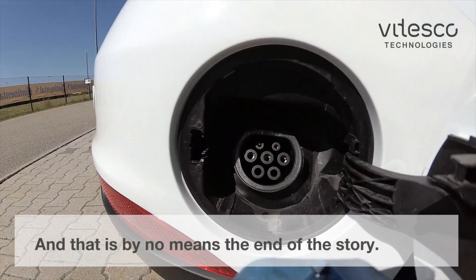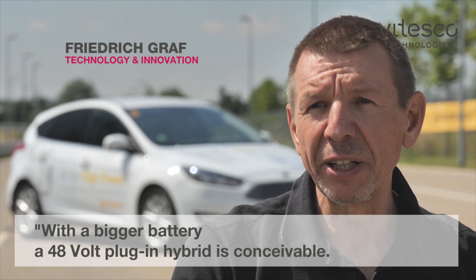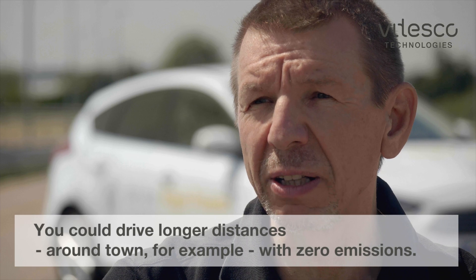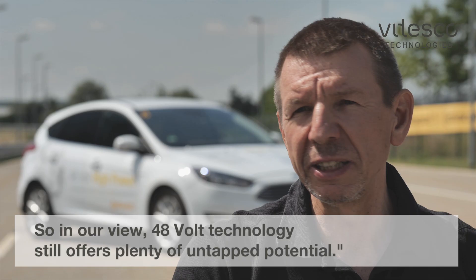And that is by no means the end of the story. With a bigger battery, a 48-volt plug-in hybrid is conceivable. You could drive longer distances around town, for example, with zero emissions. So in our view, 48-volt technology still offers plenty of untapped potential.